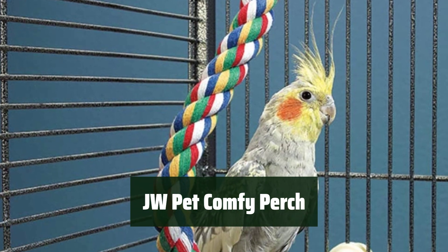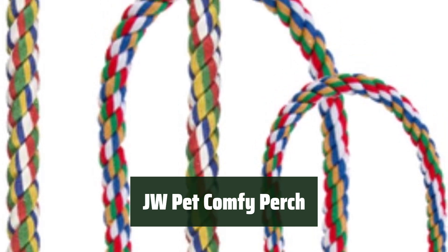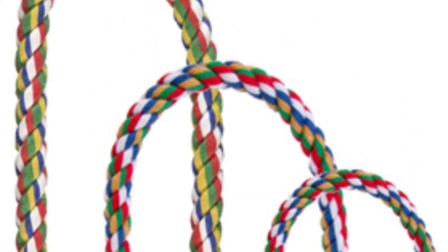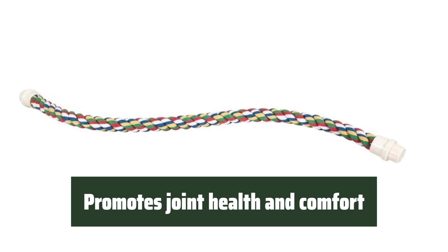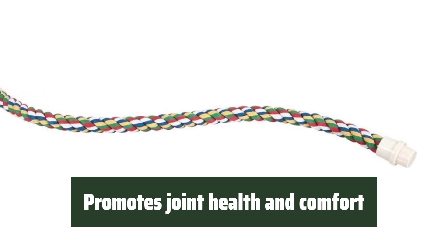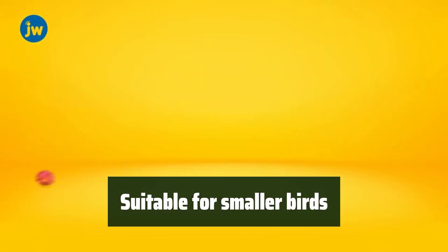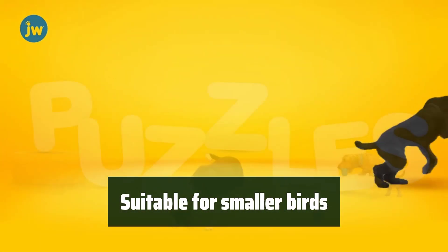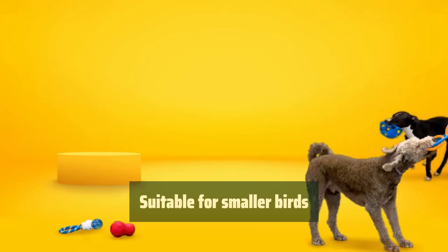Number 5. This small perch can be shaped into various forms, offering different perching surfaces to promote joint health and comfort for your bird. The rounded support helps to prevent foot strain and discomfort, providing a comfortable and stimulating environment for your feathered friend. Not only suitable for smaller birds like parakeets, but also offers a range of pet toy products for dogs and cats, providing bonding and fun for your pets.